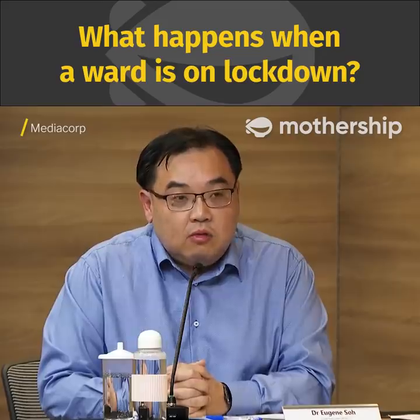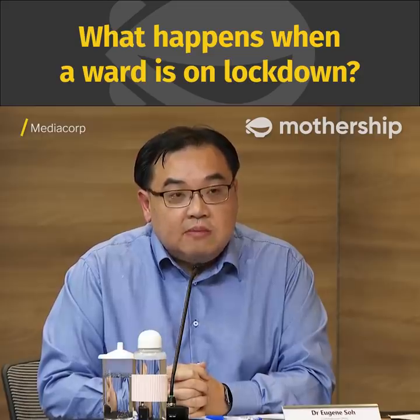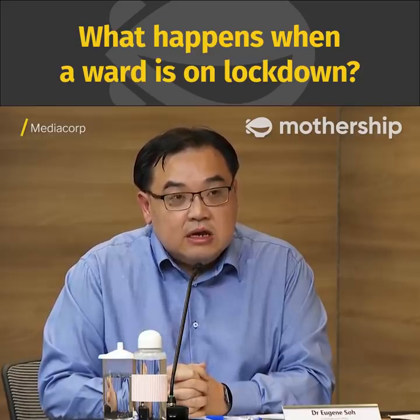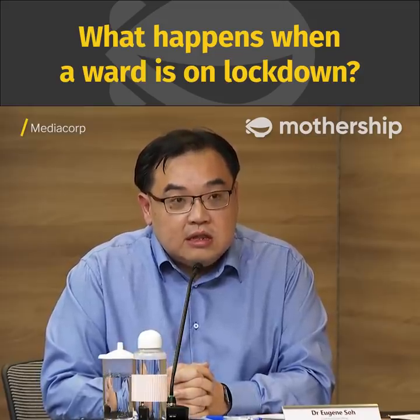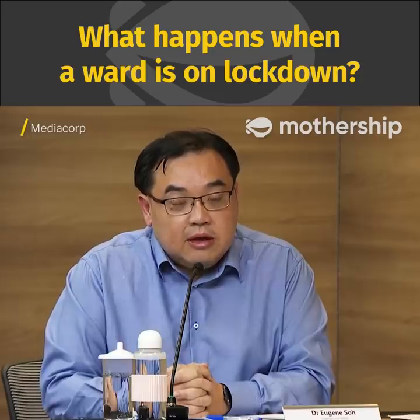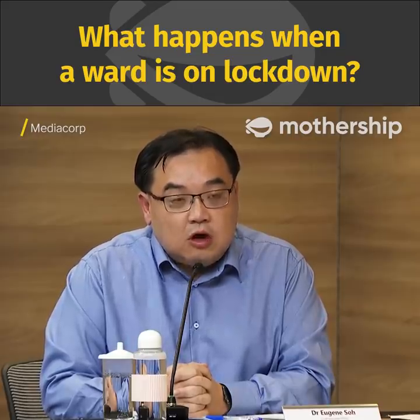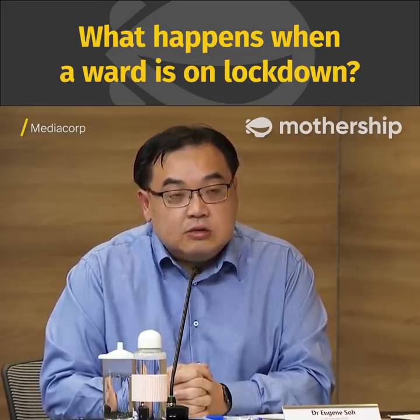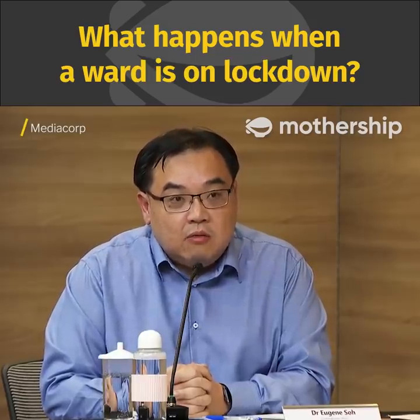When we choose to lock down a ward, the decision is very much because there may have been some movement of patients, or there may have been a confirmed case in that ward. Earlier, DMS mentioned ward 9C, and that's why we have chosen to lock down 9C as well. We will then quickly test all the other patients and move the close contacts into isolation immediately — that is what happens with a lockdown ward.